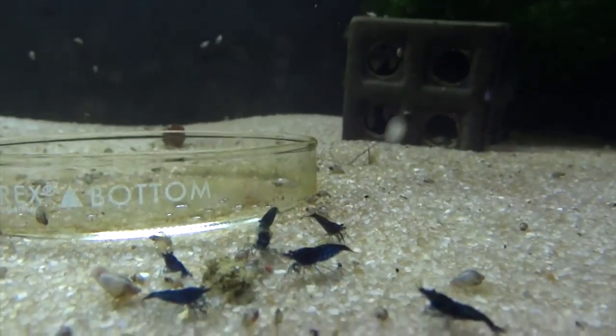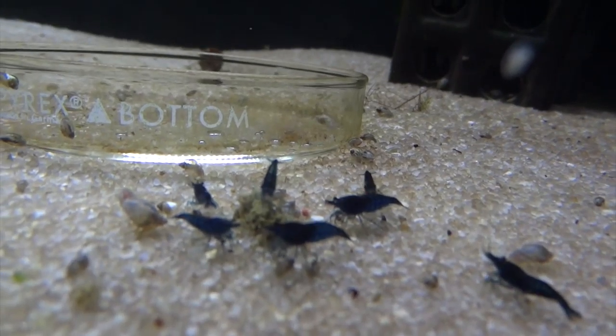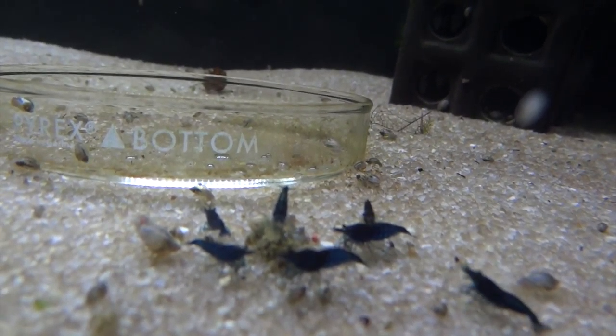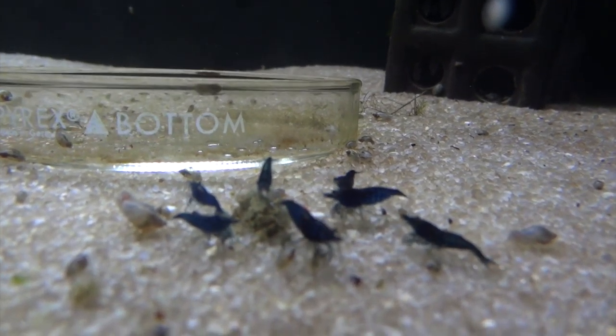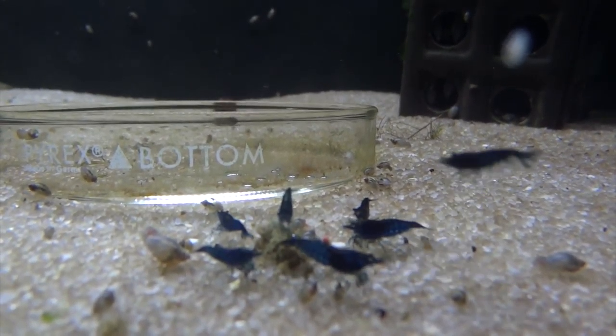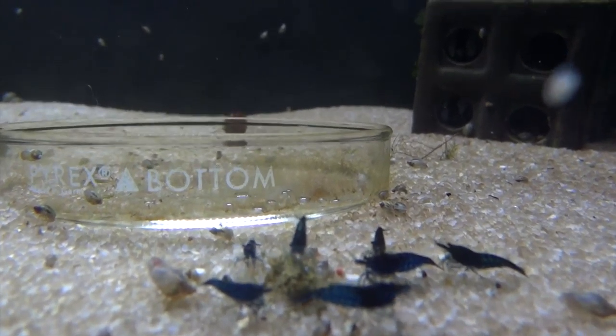Up above here are the blue dreams. Had some successful breeding with these guys, but the babies don't seem to ever make it. So I'm going to continue working on them, probably grab some more from somebody, and just keep at it until we can get this project going real well.